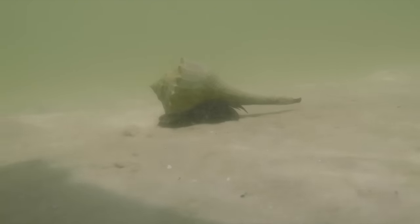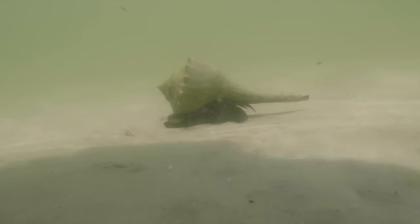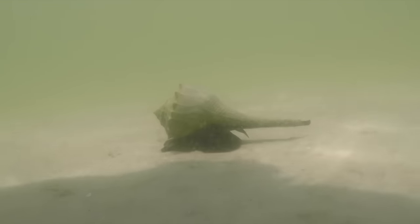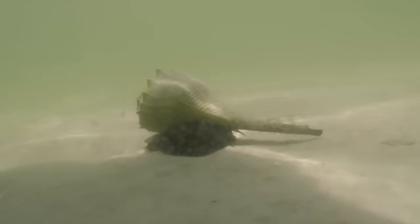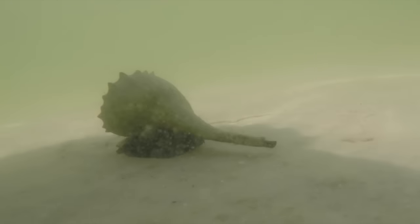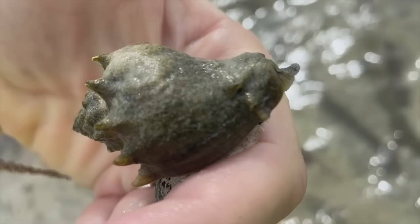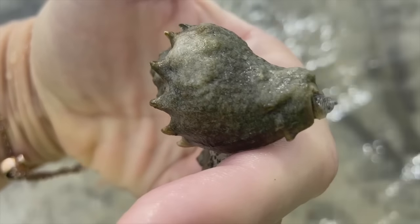And just to give you another look into this amazing animal's life, look at this guy cruising along underwater. This is another look at a live lightning whelk. And here is a live crown conch — another squishy animal that if found alive should stay at the beach.